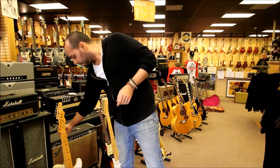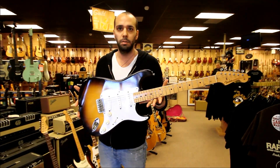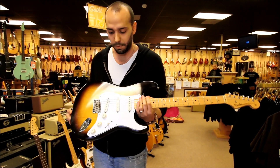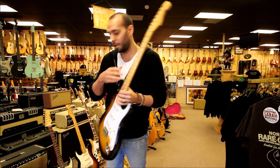Moving to some Strats, we've got a gorgeous 1957 Hard Tail — once again all original, one of the cleanest maple neck Strats I've seen around here. Just a little bit of wear in the first position, but other than that, really stunning condition, stunning example.